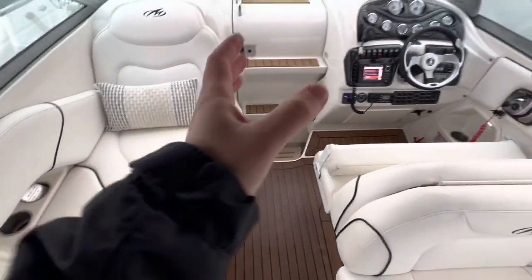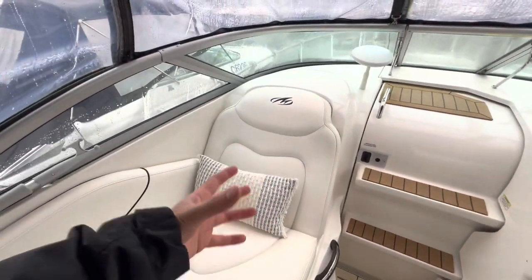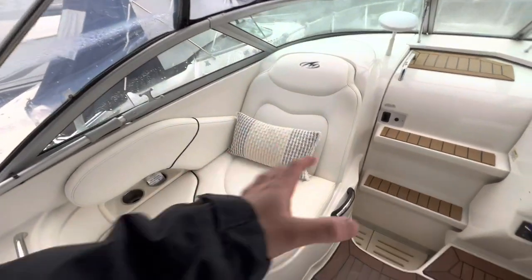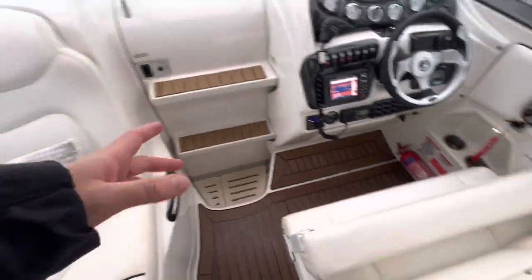With the bolster back up, we see the helm is positioned right next to an aft lounger. The thickness of the cushion is good — it's very comfortable and fixed in a reclined position. There's a grab rail in case you're doing any sharp turns, and cup holders recessed into the mould.